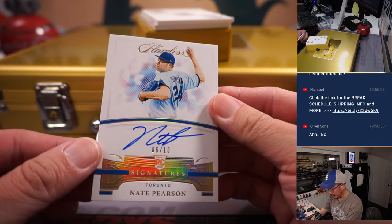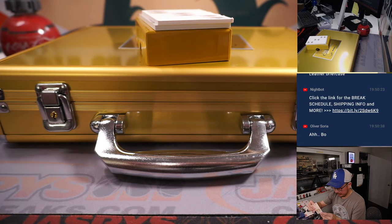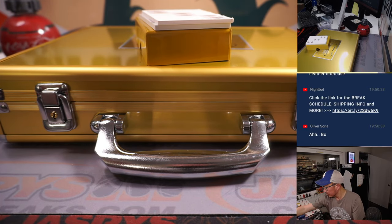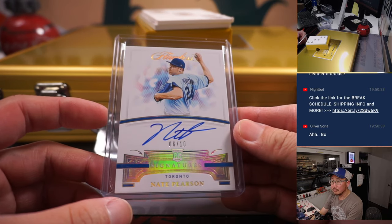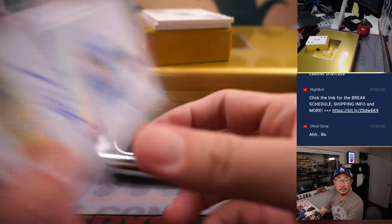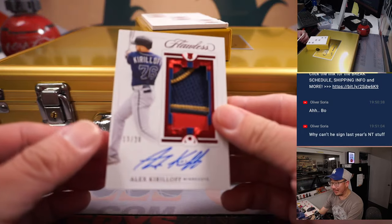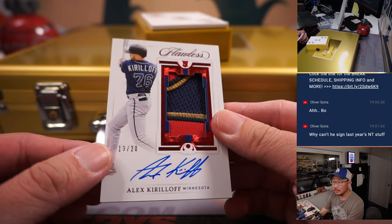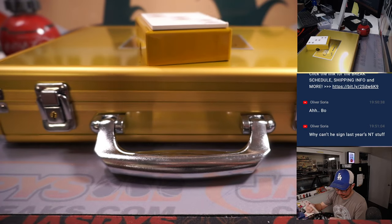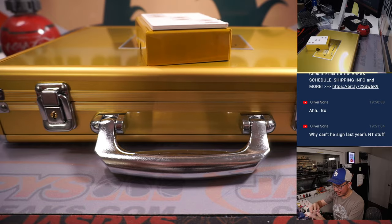We got a Nate Pearson, 6 out of 10 — rookie autograph. And we got Alex Kirloff, nice patch, 13 out of 20. Alright, those are your in-case cards, Carl. Good luck.